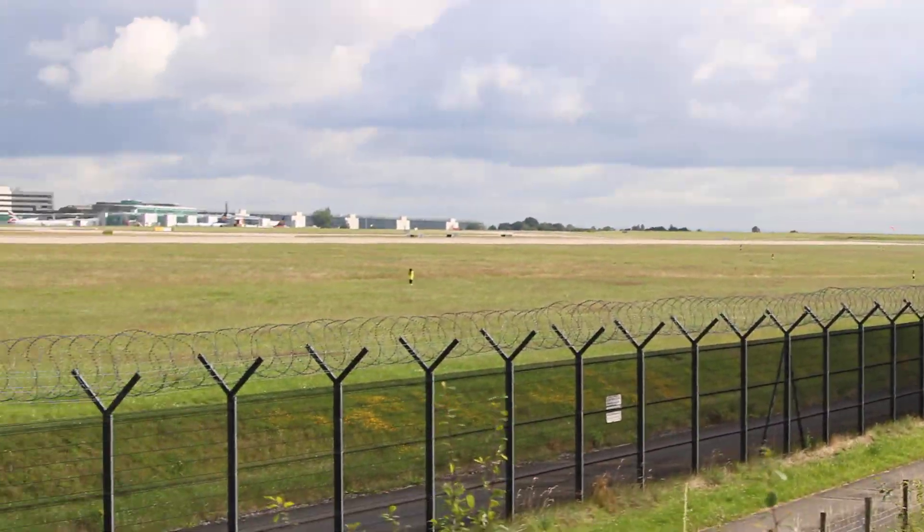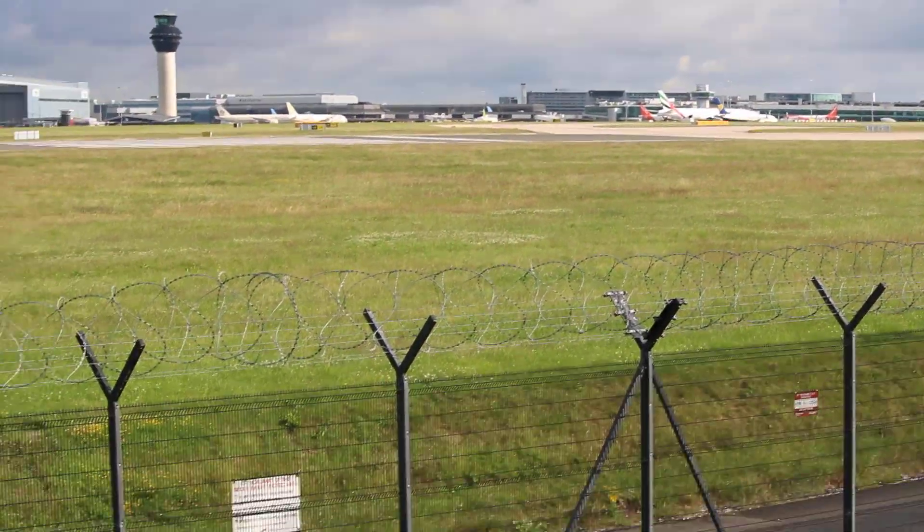Don't you like the Qatar Airways then, going up — going to Doha.